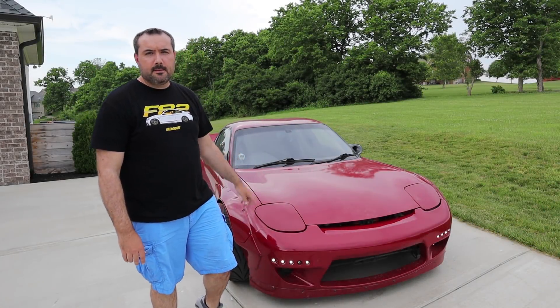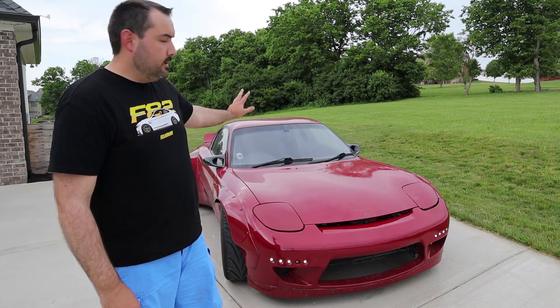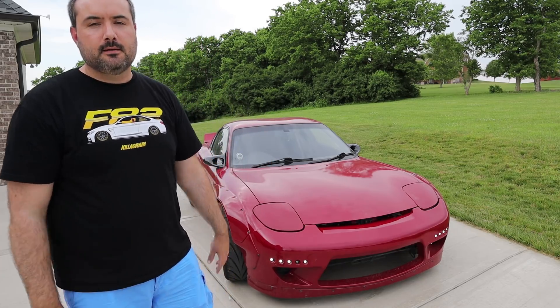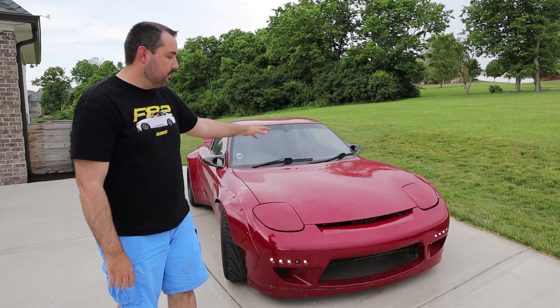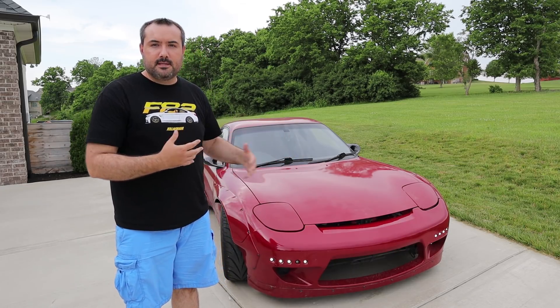Hey guys, this is Matt. On today's episode we are going to give my first impressions of this RX7. Some of you might recognize this car — yes, this is the right-hand drive FD RX7 that Chris built over at B is for Build. I'll put a link in the description to his channel; please check his videos out so you can see where this car got its beginnings and some of the modifications Chris did to it.